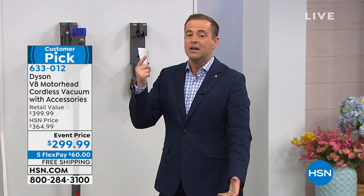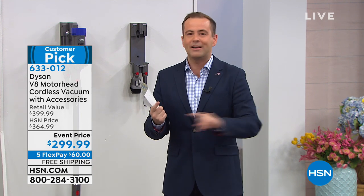Dyson continued to innovate at a rate and a pace that seems to be unsurpassed. James Dyson started a phenomenon several years ago that continues today with the brand new motorhead — the V8 versus the V6.